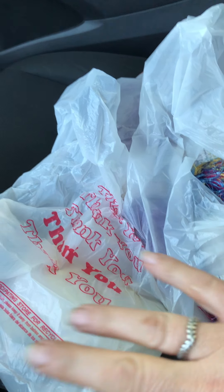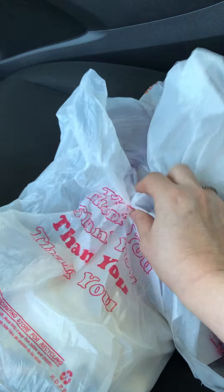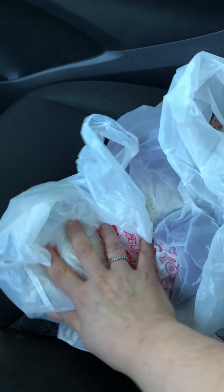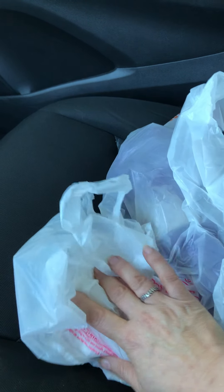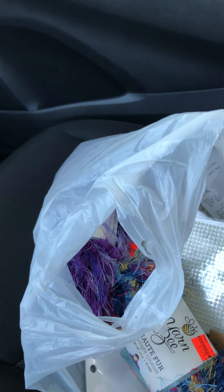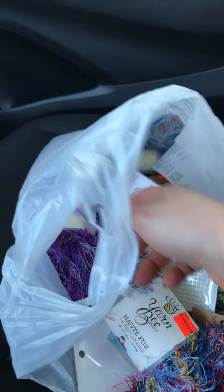Hi guys, it's me Tanya with a quick crafting haul. I went to Hobby Lobby and to an antique store here in California and I wanted to show you what I got. I'm super excited. Now keep in mind I had to be able to put everything in my backpack when I travel home, or if things go crazy I can ship it.